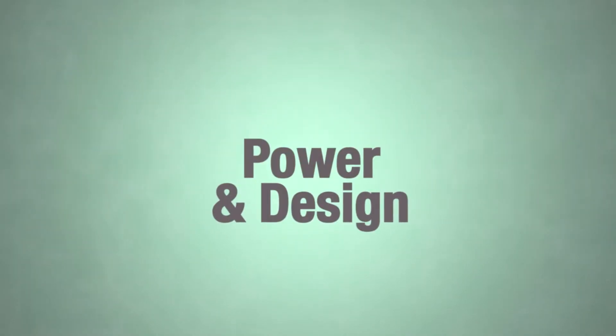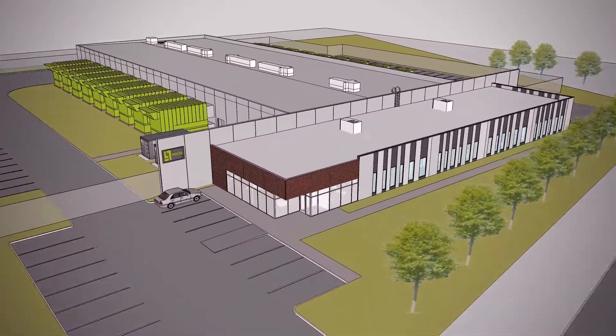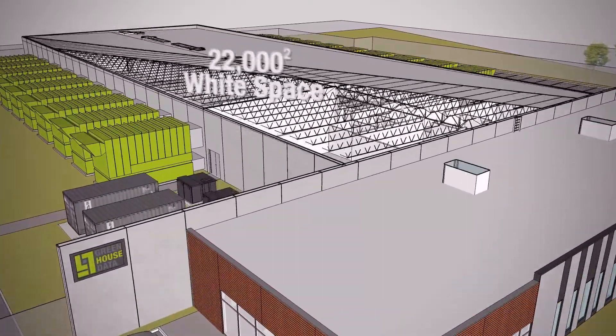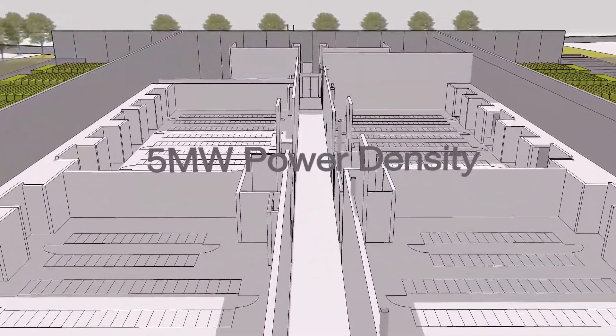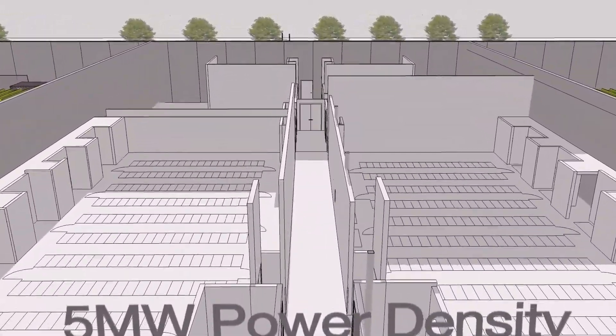Our second data center facility here in Cheyenne is 35,000 square feet. It's going to be approximately 22,000 square feet of data center white space. It has roughly 800 data cabinets available and has a power density of about 5 megawatts. It will house about 800 cabinets, with the average cabinet density being between 5kW and 10kW.